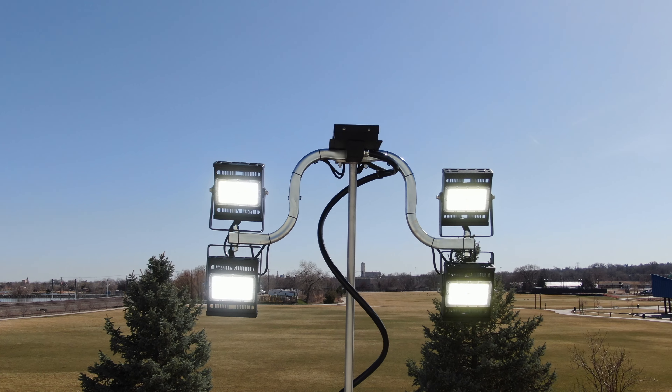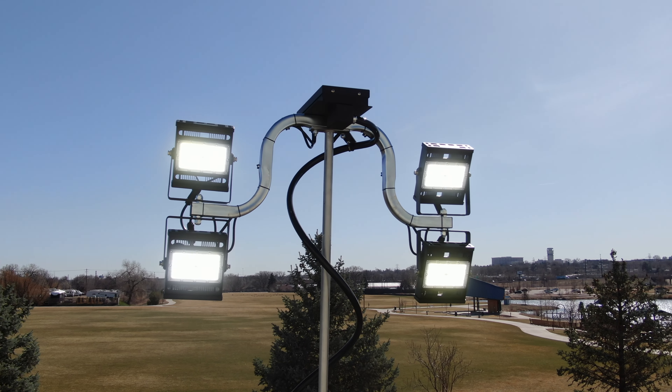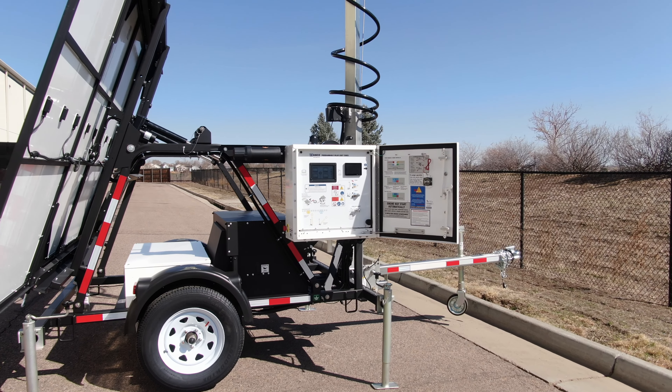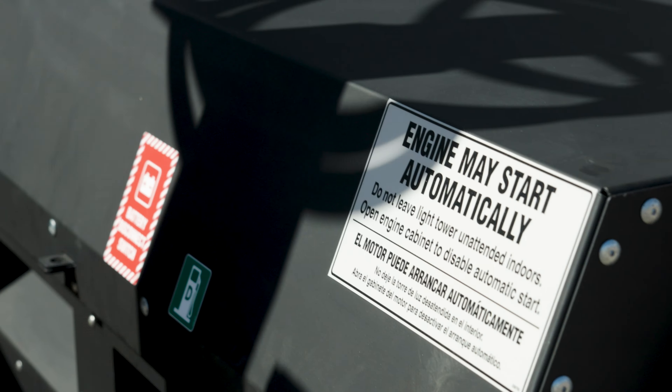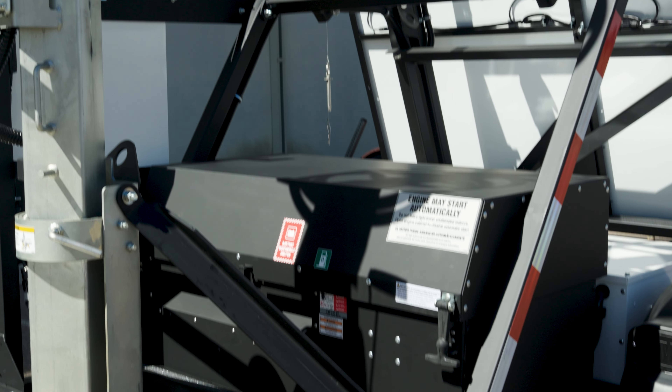For areas with poor solar performance or for users requiring consistently brighter LED lights, WANCO offers a solar hybrid diesel unit. These units feature an automatic start/stop diesel engine as a backup for the main solar charging system.